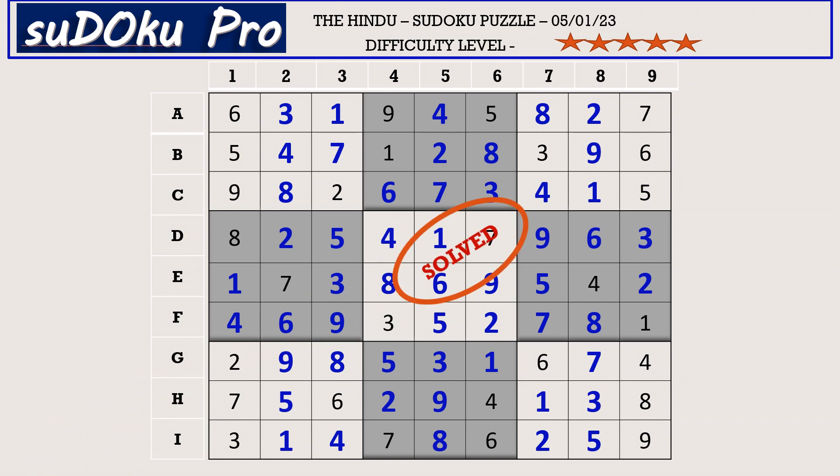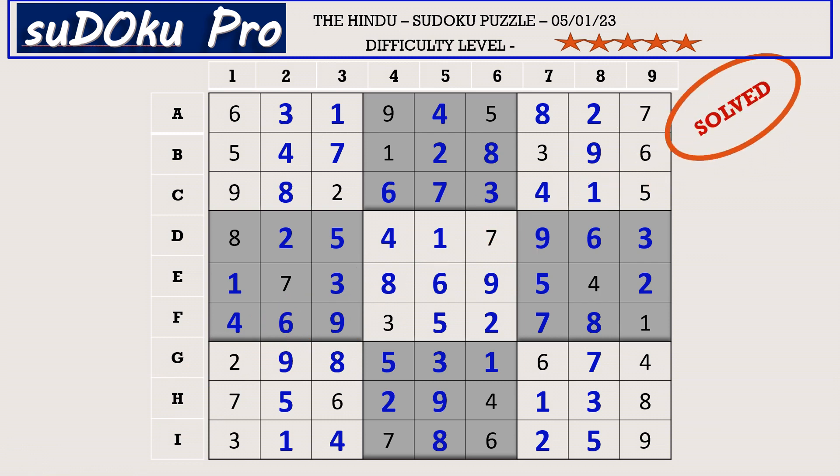Hello friends, how did you find the puzzle today? Please share your experience in the comment box. Thank you for watching and have a nice day.